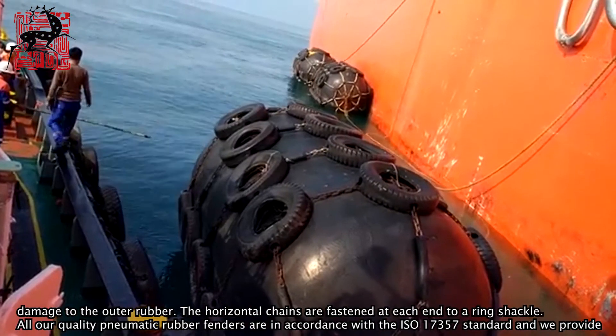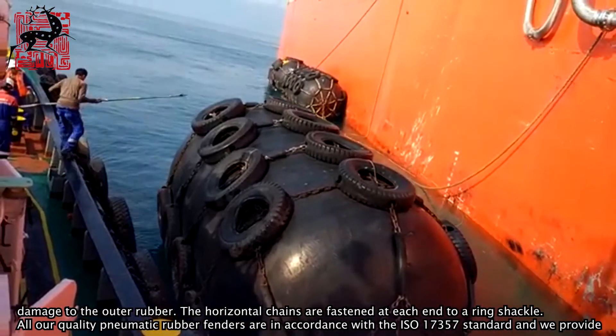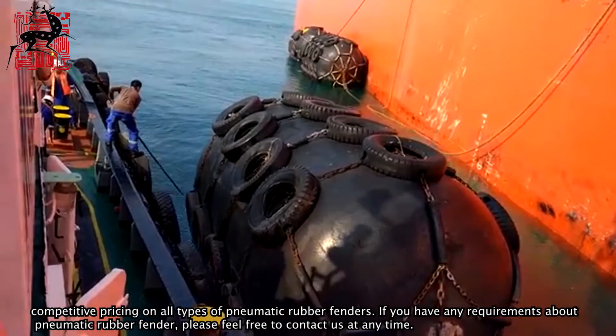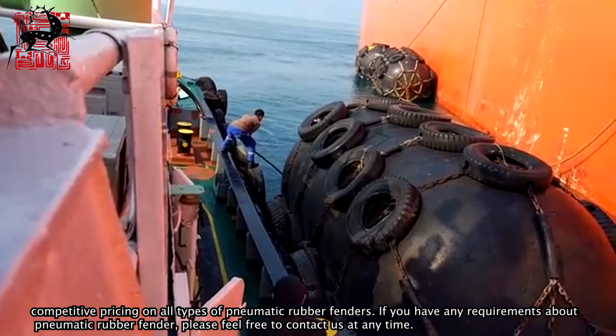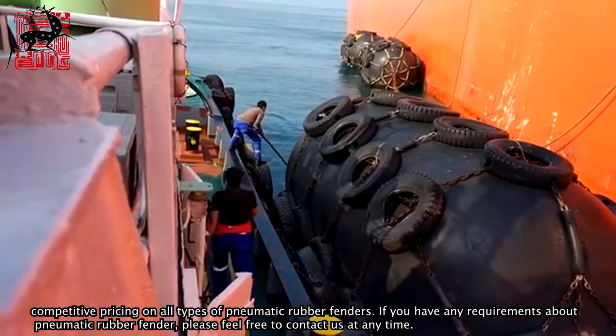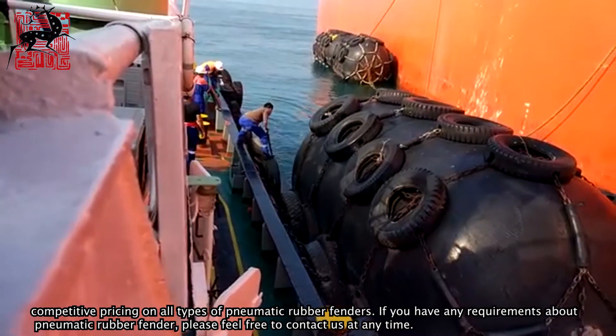All our quality pneumatic rubber fenders are in accordance with the ISO 17357 standard and we provide competitive pricing on all types of pneumatic rubber fenders. If you have any requirements about pneumatic rubber fender, please feel free to contact us at any time.